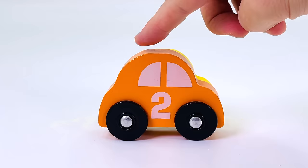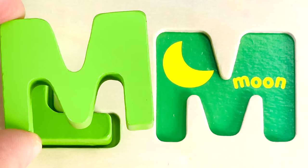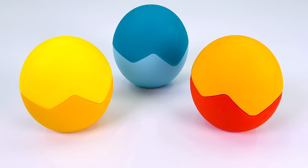One car, two cars, three cars. And there's another letter. It's the letter M. M is for Moon.